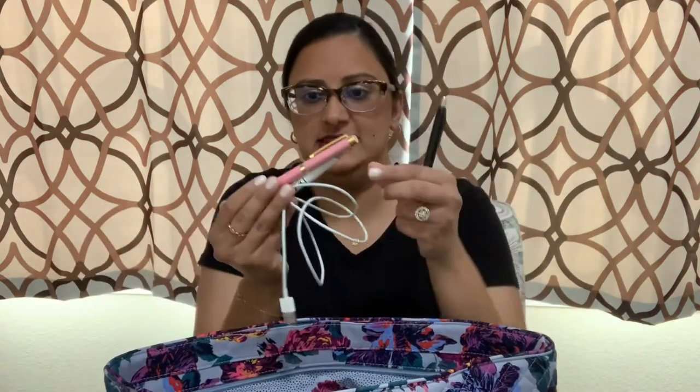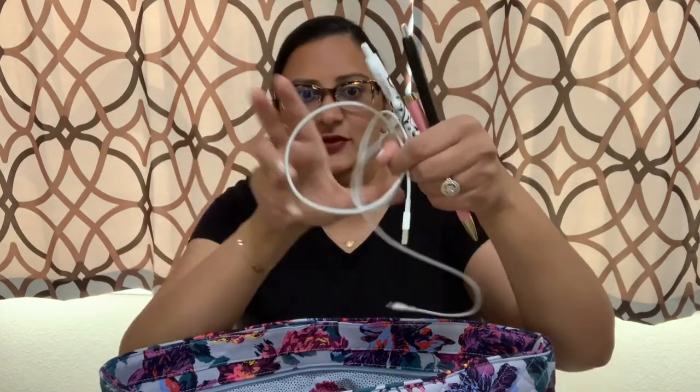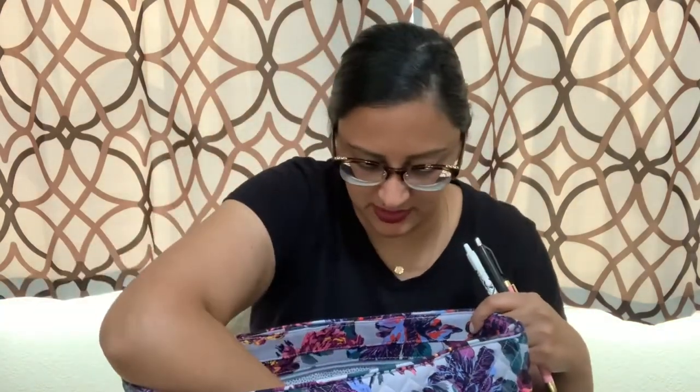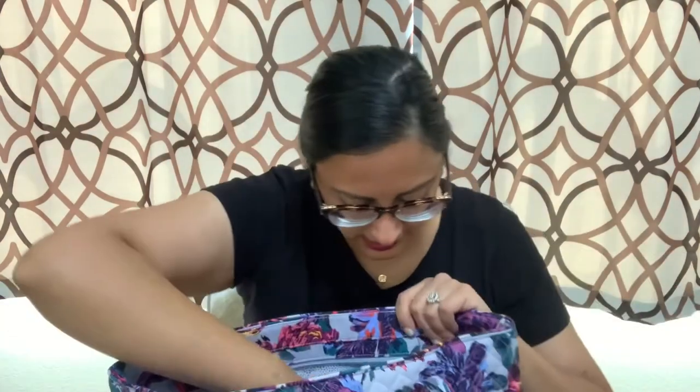In the other pocket I have a gel pen, another pen, another pen, and a phone charger — a spare one in case I need it in the car or at the office. I also have a stylus pen you can use on your phone or iPad.